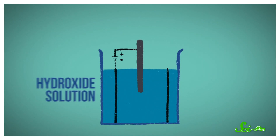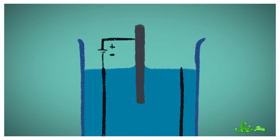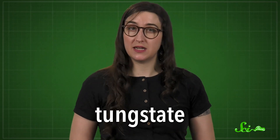Then you dunk the whole thing in a hydroxide solution and leave part of the tungsten wire poking out. Since the tip is exposed, the liquid forms what's called a meniscus around it, meaning the liquid gets slightly drawn upward. Next, if you apply a voltage between the two metals, charge will start moving between them, and that will set off a chemical reaction at the meniscus. The submerged tungsten will react with hydroxide in the solution, producing something called tungstate.